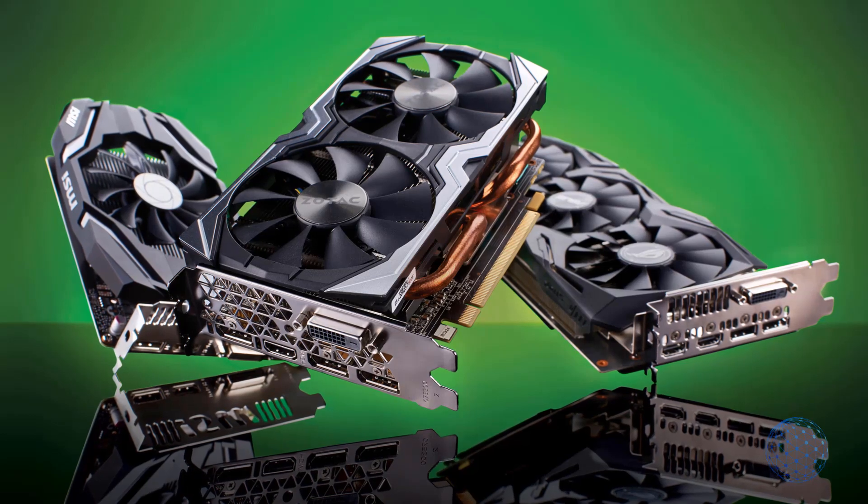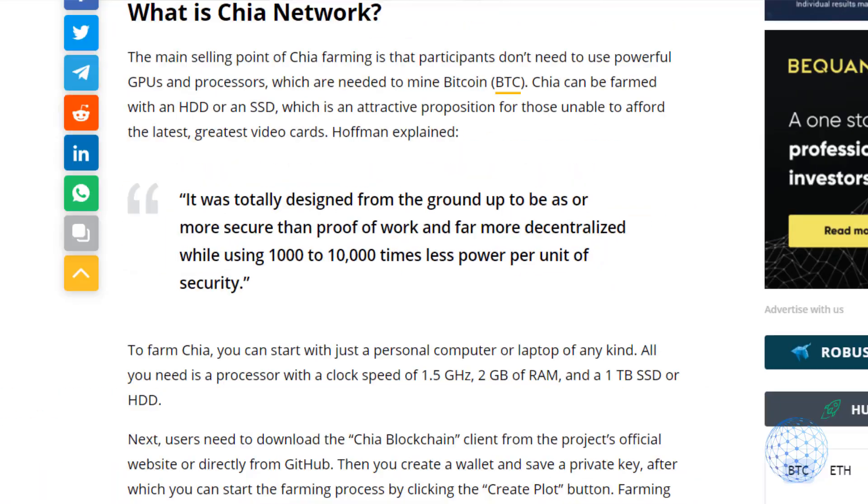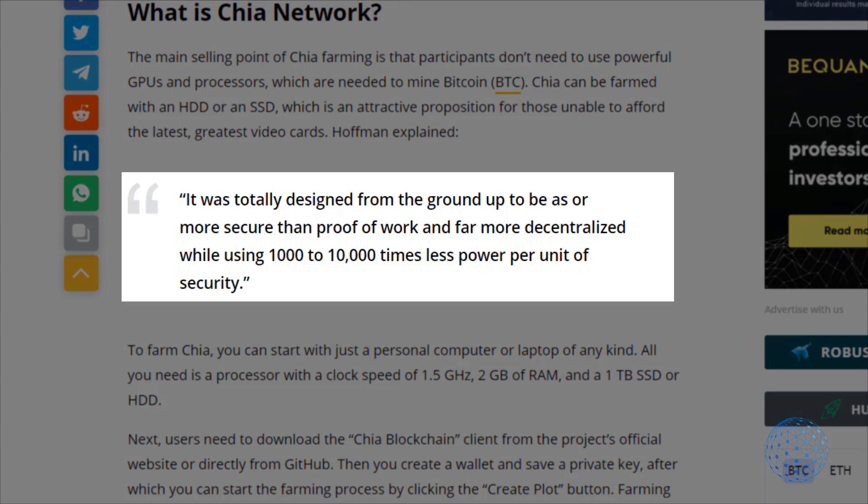So what is the Chia network? What attracted me to start farming Chia is that I do not need powerful GPUs and processors as is needed to mine Bitcoin. Chia farming is possible with an HDD or an SSD, and this attracted not just me but many around the world who cannot afford expensive video cards to mine Ethereum, for example. The Chia network is more secured and more decentralized because it uses a thousand to ten thousand times less power per unit of security.